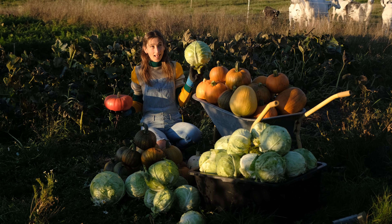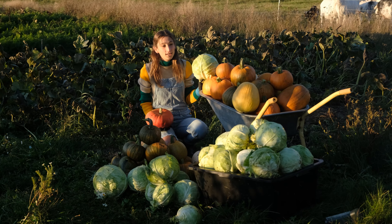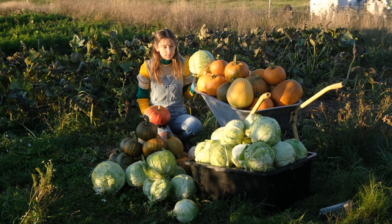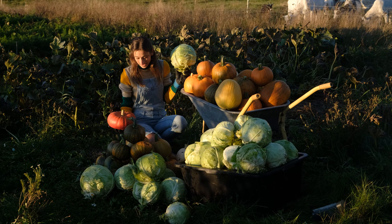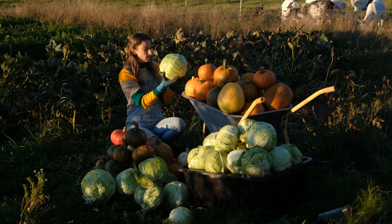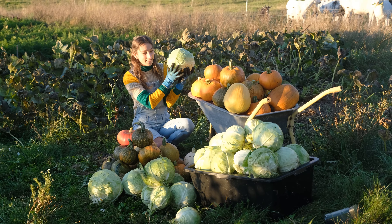I could cry from happiness at how good we did this year - visually how good we did, and that we could feed a small village with so many pumpkins. We have a lot of pumpkins, and also cabbages - they also store well. Self-sufficient living, here we come this year, definitely.